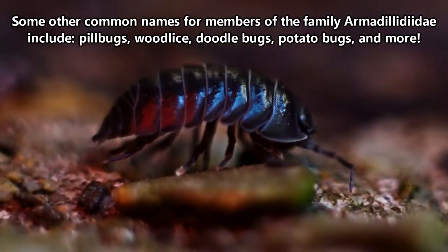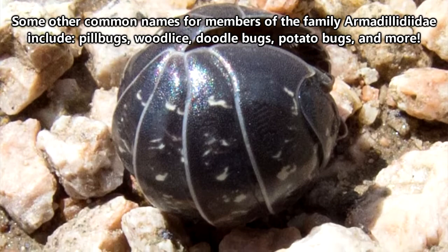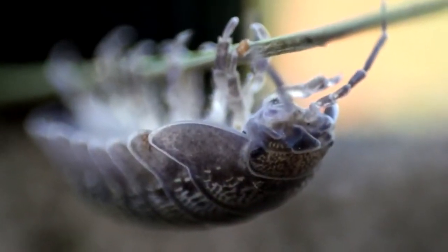Apparently these critters have many common names. I've always known them as Roly-Poleys, so that's what we're going with today, but let us know in the comments what you call them.